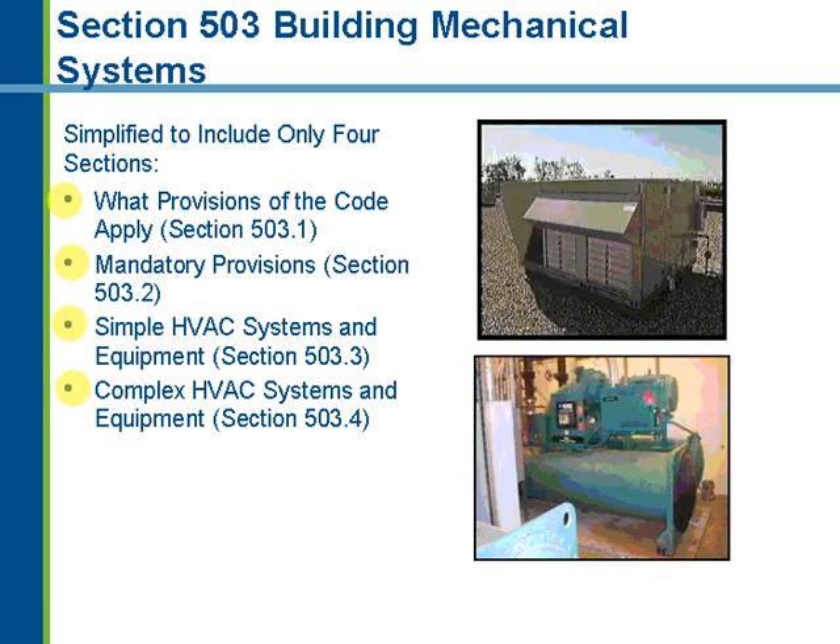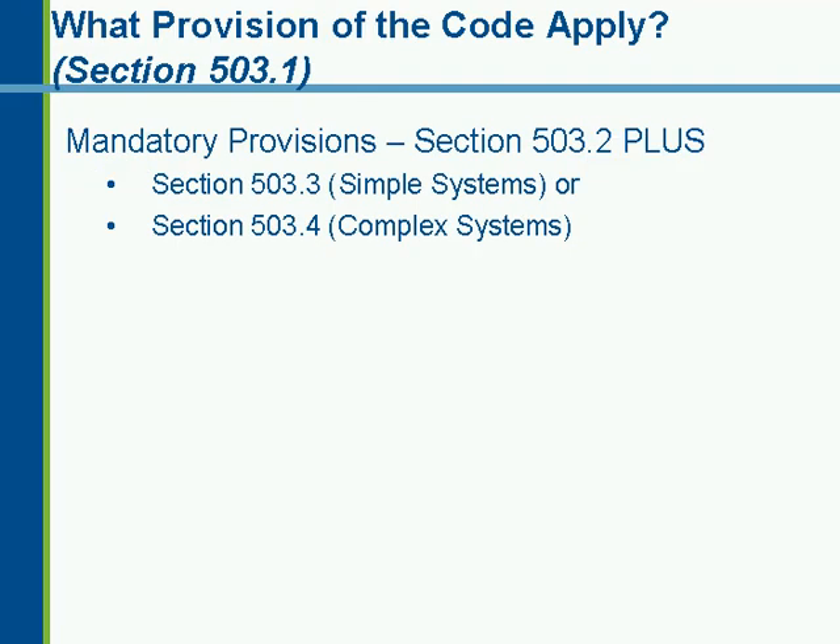From a mandatory requirement standpoint, we have a shopping list of items that hasn't changed much since the 2003 IECC. We always have to do HVAC load calculations, size equipment to not exceed the loads, and ensure each piece of equipment meets minimum performance and efficiency requirements for full load and in some cases part load. We also have to control the system with specific requirements for temperature controls, humidification and dehumidification, plus a new requirement for energy recovery ventilation systems. Duct and plenum insulation, piping insulation, and HVAC system completion requirements are also included.